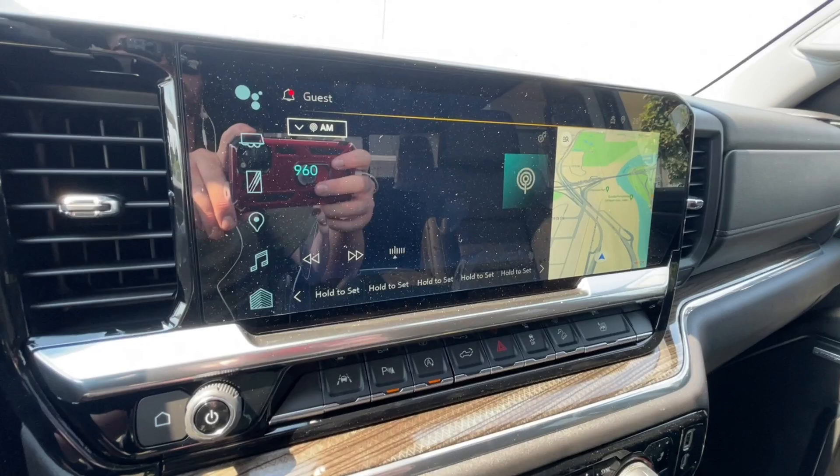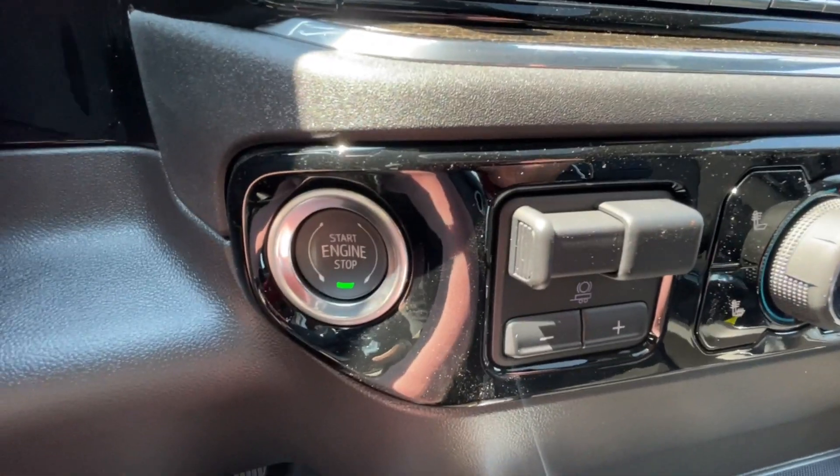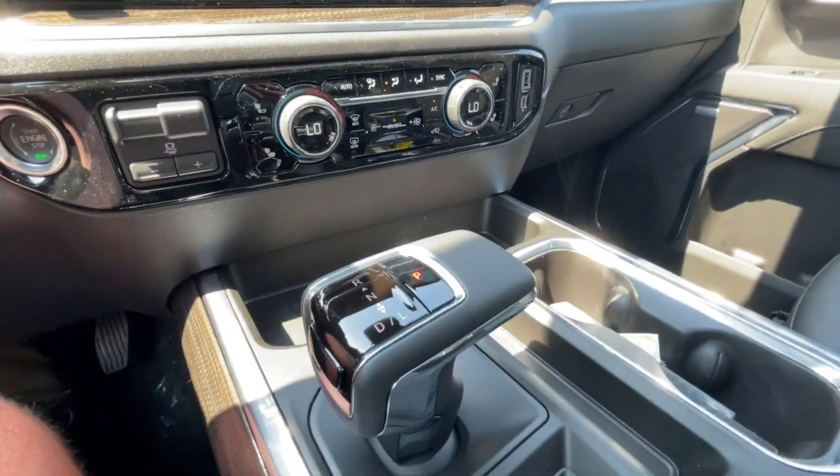A 13.4-inch touchscreen complete with Android Auto, Apple CarPlay, and Navigation, push-to-start ignition, integrated trailer braking, dual-zone climate control, shifter can be found here in the center console, and Bose audio all throughout the vehicle.